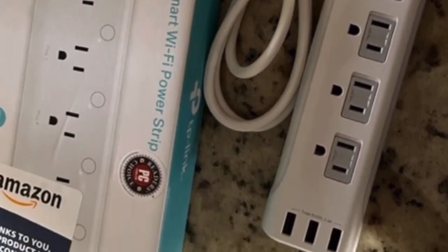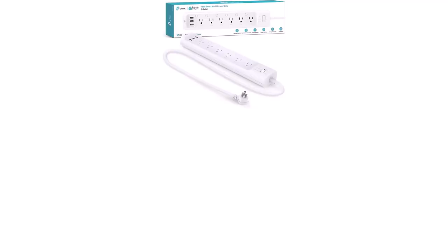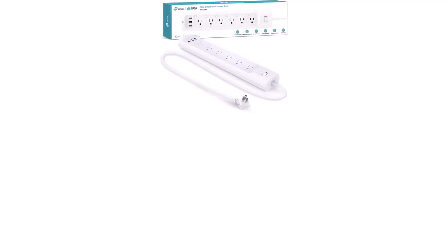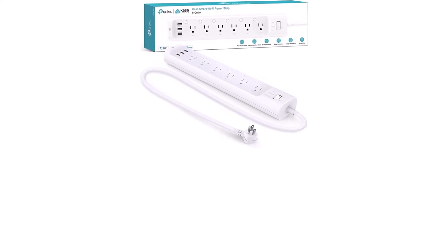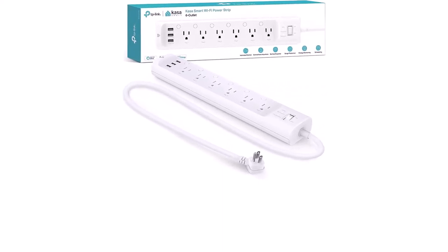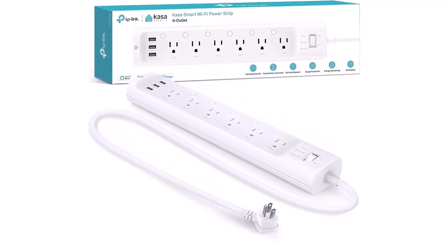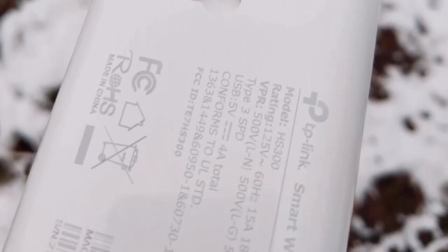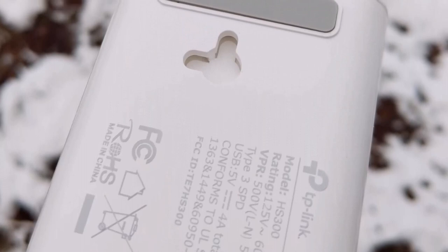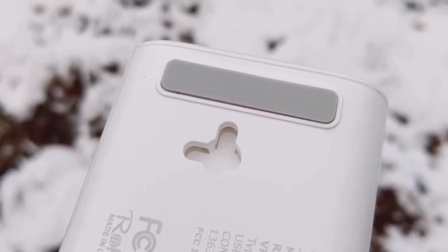Surge protection: ETL-certified surge protection shields sensitive electronics and appliances from sudden power surges that can occur during weather storms and cause irreparable damage. Energy monitoring: monitor how much energy devices connected to the power strip consume. Check on each one from your Kasa Smart App and turn off ones that are using too much power. Control from anywhere with the Kasa Smart App — power up your office remotely and even your holiday lights from the app.